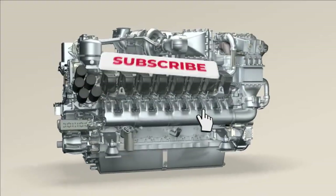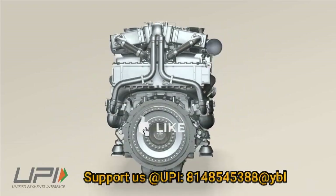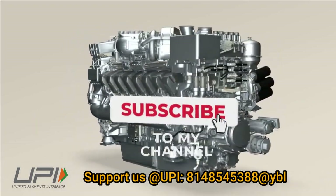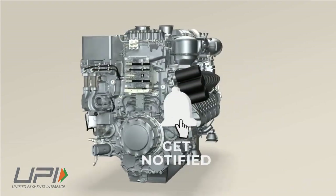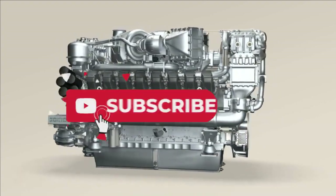That was today's update. Please let us know your views in the comment section. If you liked the video, do not forget to like, share, and subscribe. With this, I would like to say goodbye and Jai Hind. We will be back soon with more interesting developments happening in the defense sector.